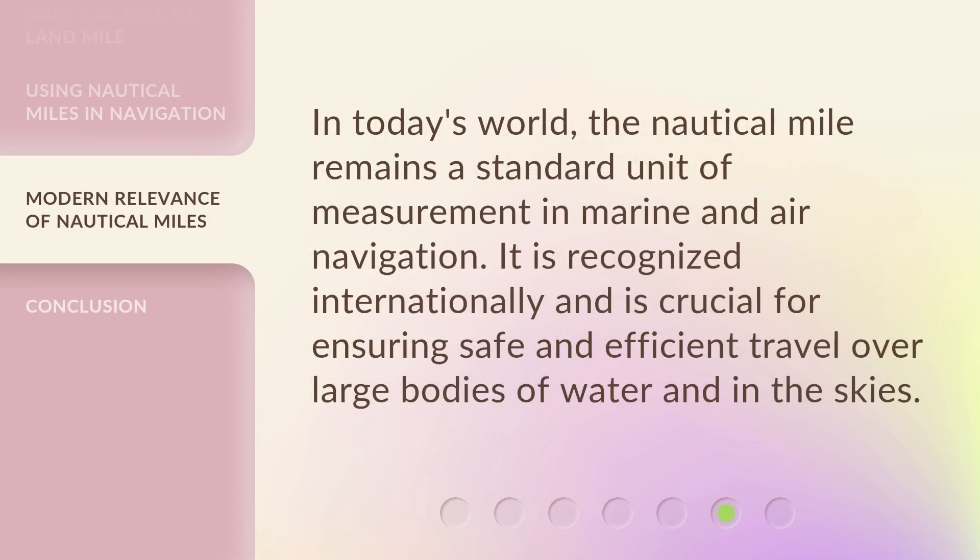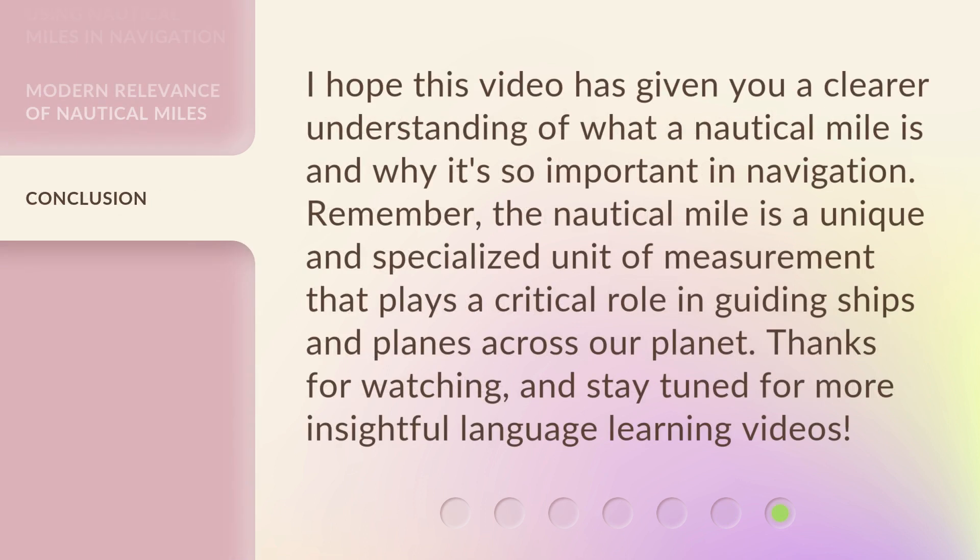In today's world, the nautical mile remains a standard unit of measurement in marine and air navigation. It is recognized internationally and is crucial for ensuring safe and efficient travel over large bodies of water and in the skies. I hope this video has given you a clear understanding of what a nautical mile is and why it's so important in navigation. Remember, the nautical mile is a unique and specialized unit of measurement that plays a critical role in guiding ships and planes across our planet. Thanks for watching and stay tuned for more insightful language learning videos.